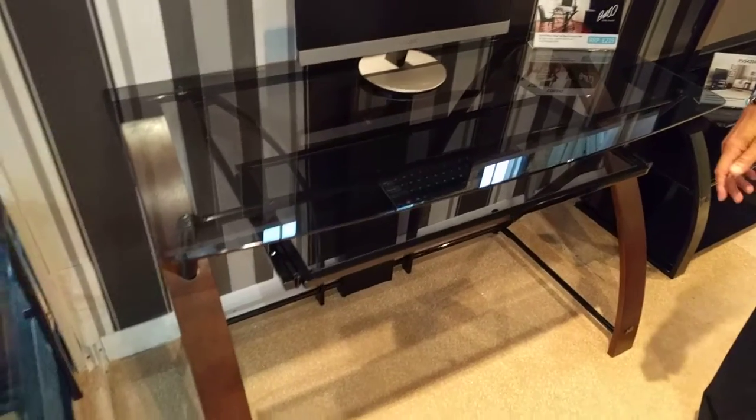This is a Bello model CD 8841. It's a small home office desk.